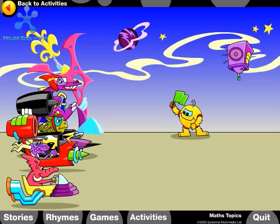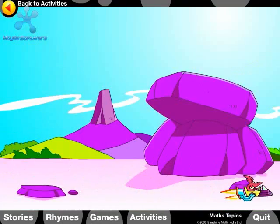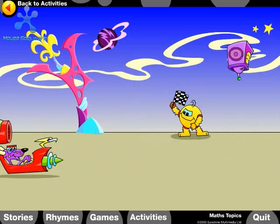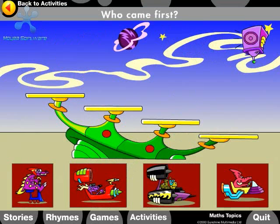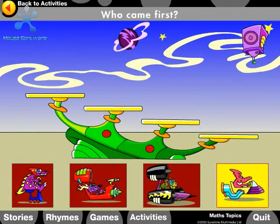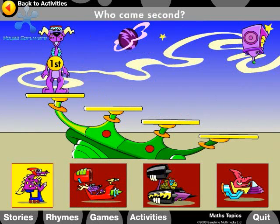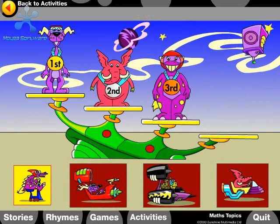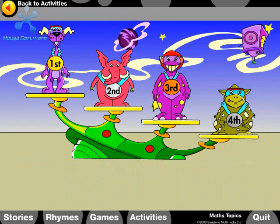Start your engines! Ready, set, go! First, second, third, fourth — who came first? Who came second? Who came third? Who came fourth? Fantastic racing!